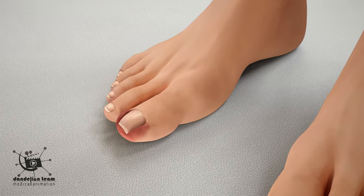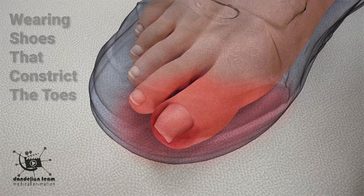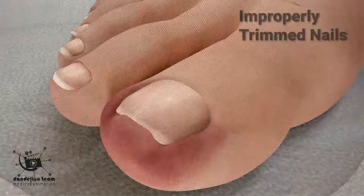There are many causes for ingrown toenails, but the two most common causes are wearing shoes that constrict the toes and improperly trimmed nails.